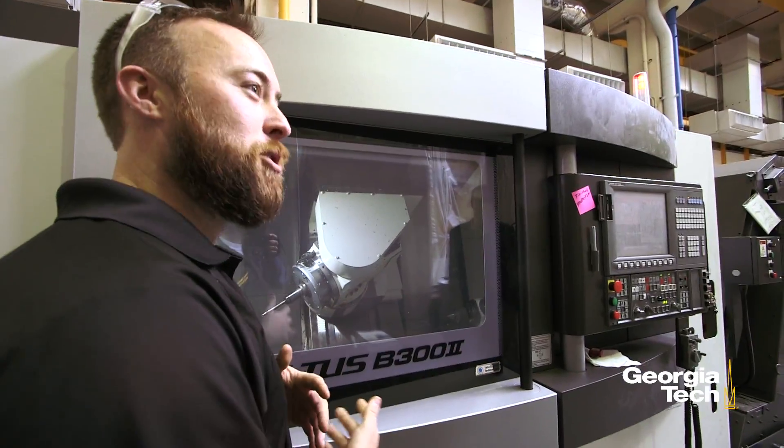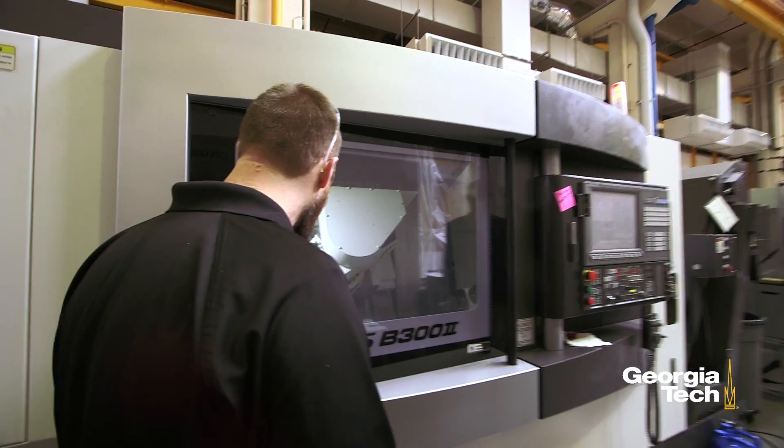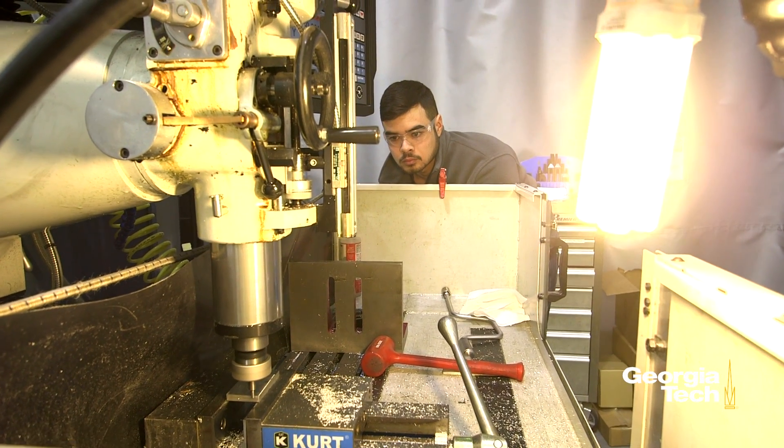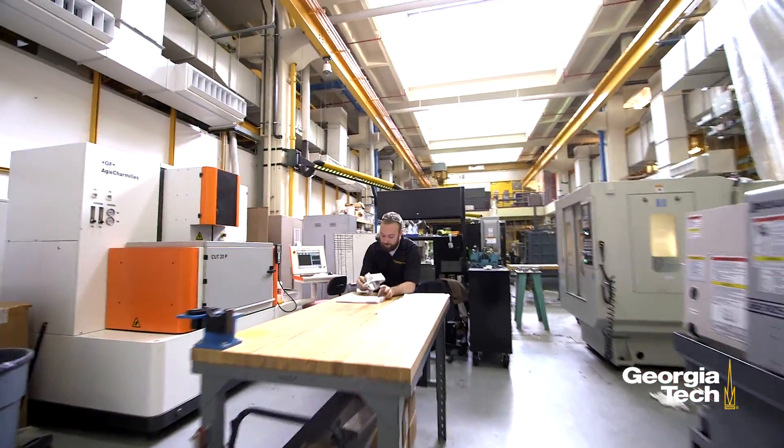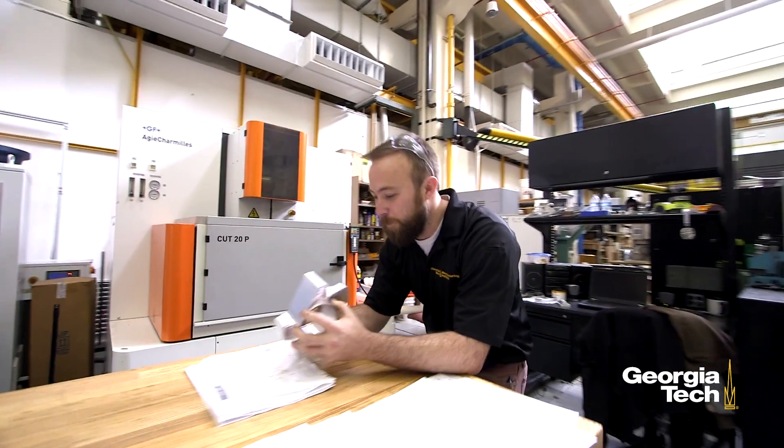My goal is to help it grow and help it be the epicenter for startup companies within the University — to help them grow into their own self-sustained manufacturing facility, or to at least step in the right direction to help that company be successful in the beginning.